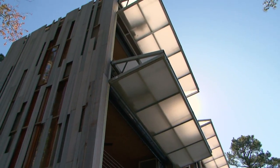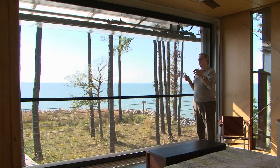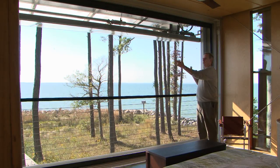All of the rooms — the four rooms of the house — have one thing in common. They all face the water, and they all have what we call a filter wall system on the water side of the house.